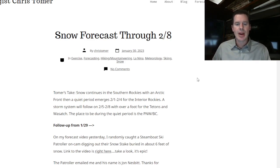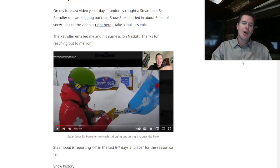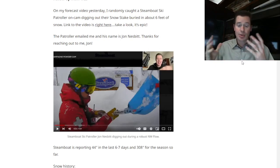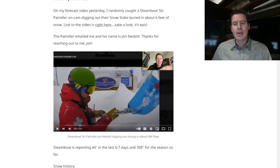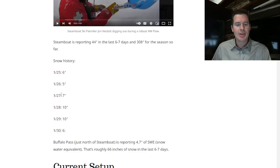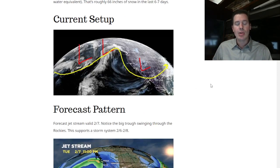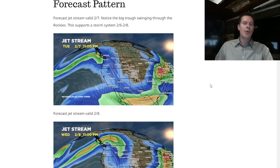I want to do also a pretty cool update from my video of yesterday. If you haven't looked at it, the link is right there — it's pretty cool. I was looking at Steamboat. A snow patroller came in at Steamboat and was shoveling — it is up to the guy's waist. He emailed me after seeing the video — John Nesbitt. Go in there and take a look at the video.